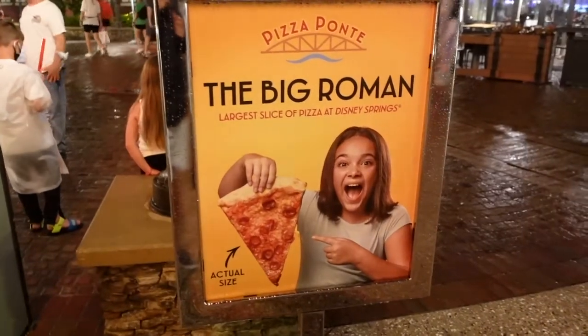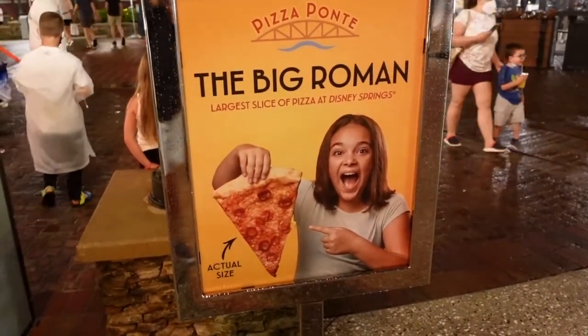Good evening everyone, tonight we're at Disney Springs and we're really hungry. We're looking forward to getting something to eat. Tonight we're going to try Pizza Ponte — we're both pizza connoisseurs, we're pizza critics, we love a good slice. Pizza Ponte is really good and we can't wait to share what they have to offer. We might also head to World of Disney for a sweet treat, but let's see where the night takes us. Look at how excited she is — largest slice of pizza at Disney Springs!